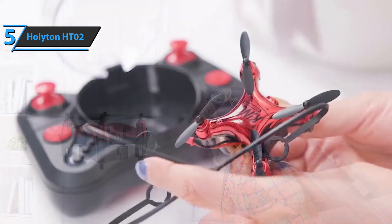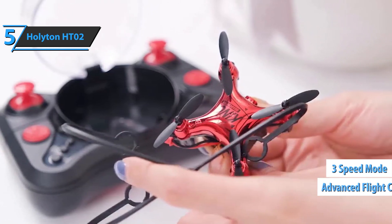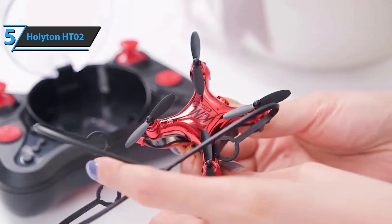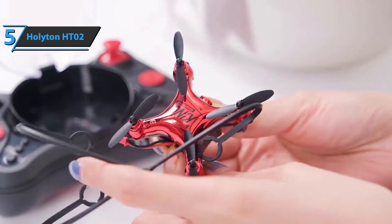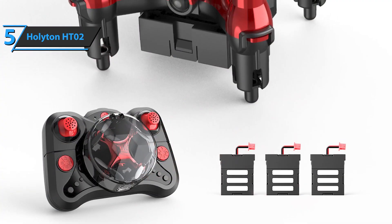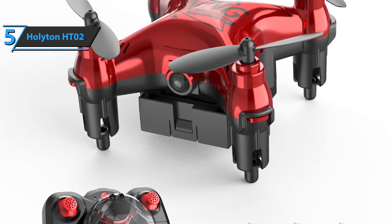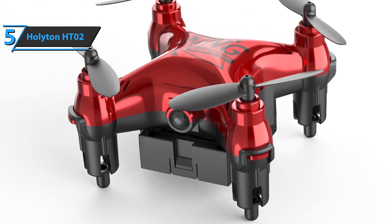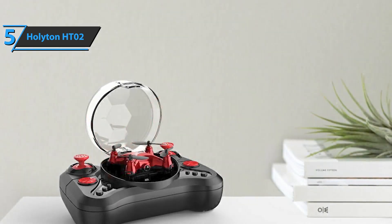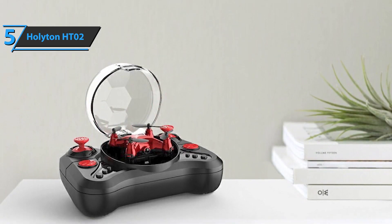Another advantage is the onboard advanced flight control system. There are also three different modes of speed, which make it easier for amateur pilots to practice their flying skills little by little. The Holyton HT-02 is made of non-toxic plastic material. Thanks to this simple way of use, with just one push of a button, the drone will take off and hover at a certain height. Then you can increase the power and the drone will continue to hover at the desired height. This model is small enough that it doesn't need registration and approval from the FAA in the United States.